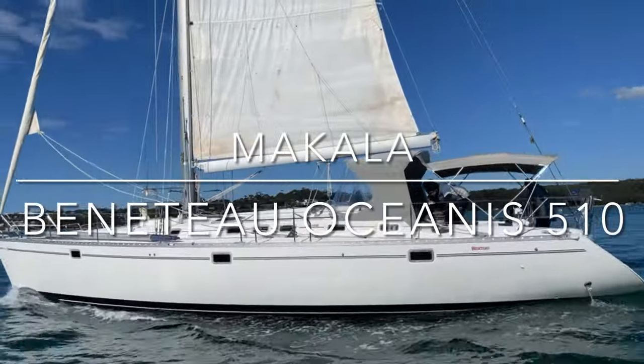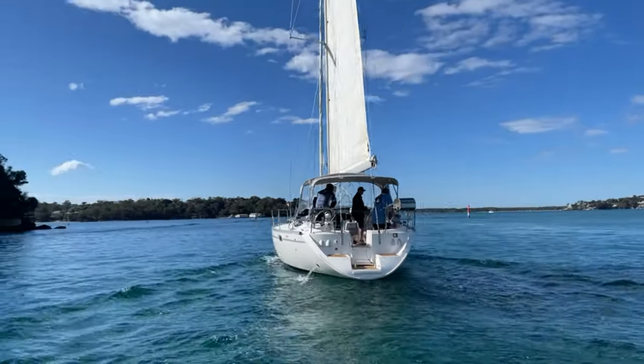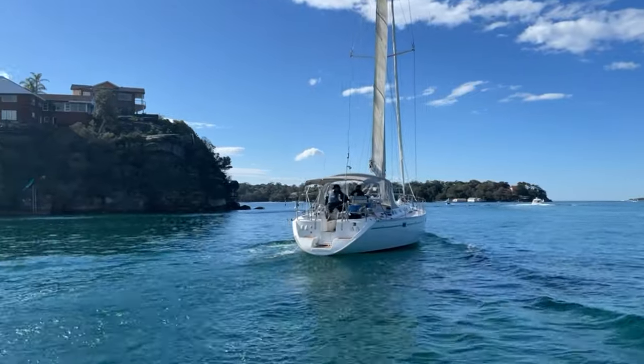Hi everyone, thanks for joining us back here at Yachty. I'm Peter McTeer and today we're taking you over this Beneteau Oceanus 510 called Makala.